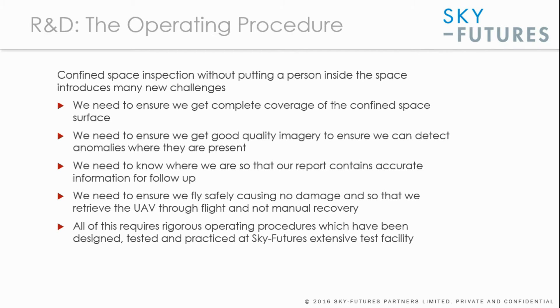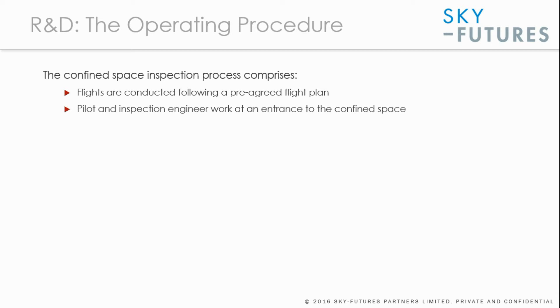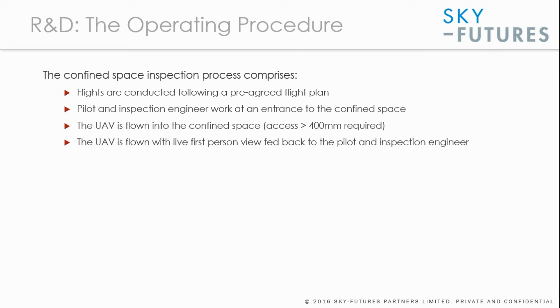Here's an overview of the operating procedure that has been developed. The process comprises a pre-agreed flight plan designed by the inspector and pilot based on general arrangement drawings, risk-based inspection information for the facility, and previous inspection reports highlighting known observations and anomalies. The pilot and inspection engineer work at the entrance to the confined space, typically at the manhole. The UAV — with a diameter of only 400 millimetres — is flown in with live first-person view fed back to the pilot and inspector. A reconnaissance flight is first carried out to identify flight hazards, after which the flight plan is adjusted and more detailed plans are developed based on the real conditions inside the tank.